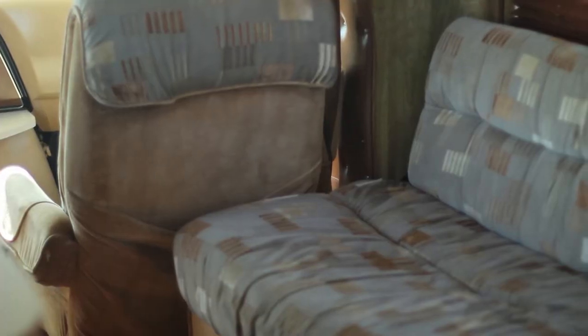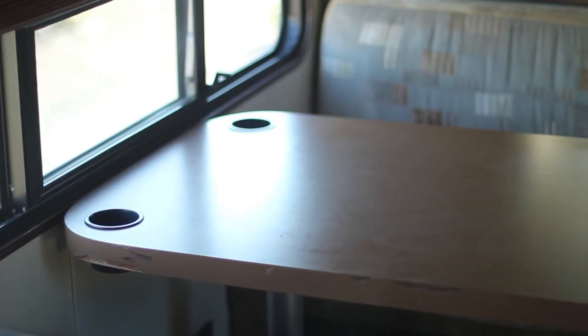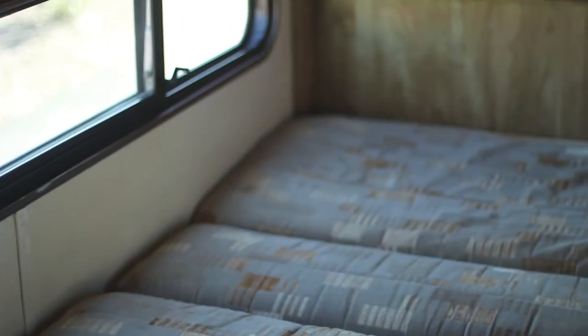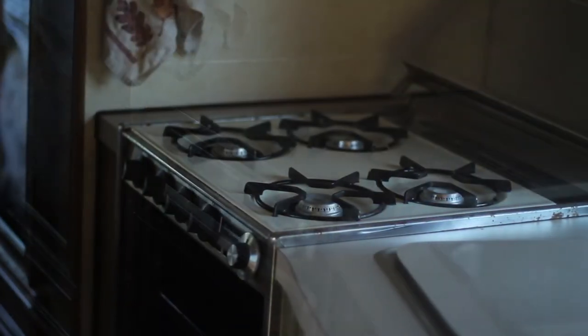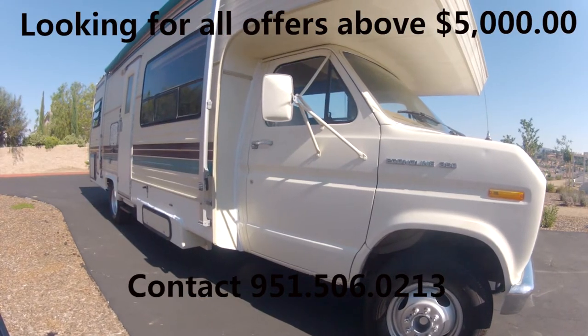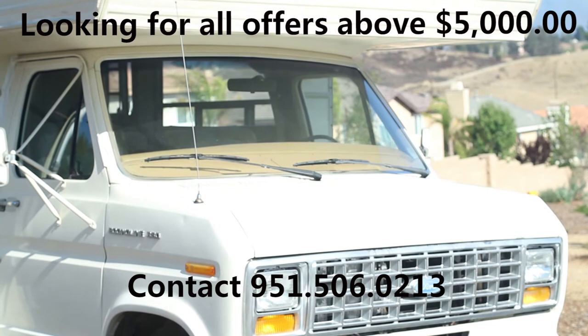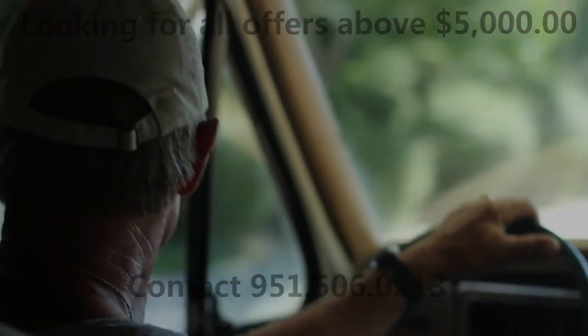I think you'll enjoy it. Thanks for watching. See you afterwards!